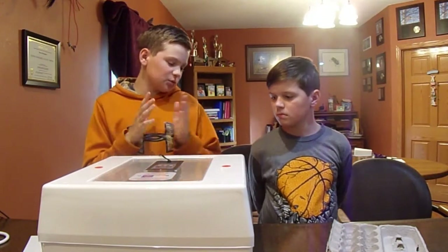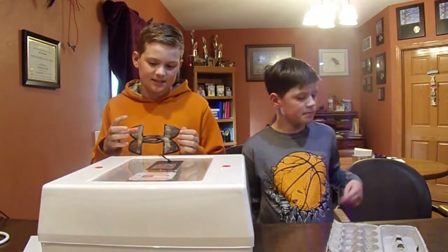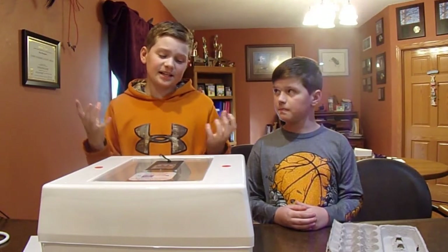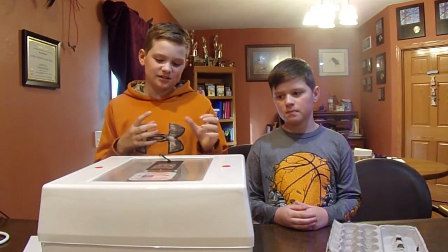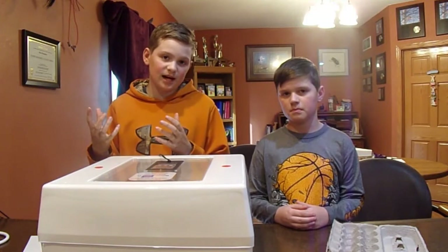When we're candling eggs we needed to wash our hands, because if we get bacteria on these eggs it can stay on the egg and then go through and kill the chick. A bacteria'd egg, or a non-chick egg, could affect another egg nearby.